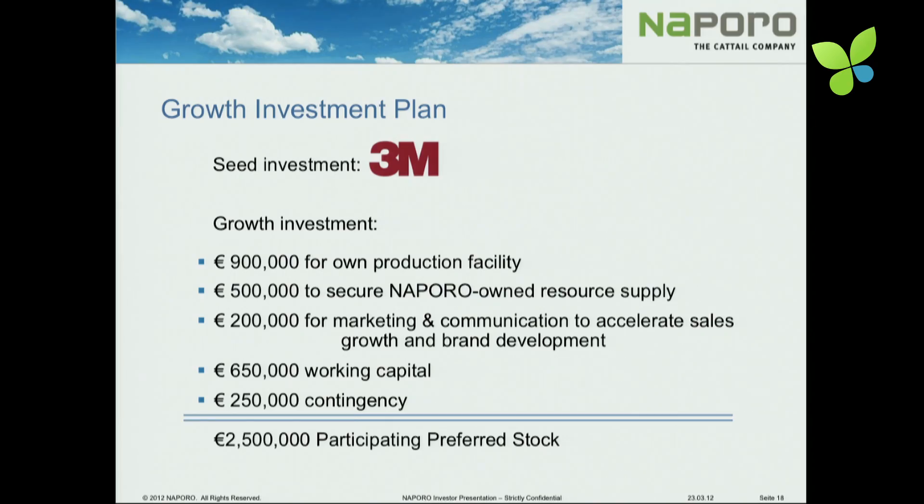The initial investment in our company in the A round was done by 3M. Now we are looking for partners to bring forward what we call Naporo 360 — meaning that the cattail business is a global business, 360 degrees all around the world. And you can be one part of this. Thank you.